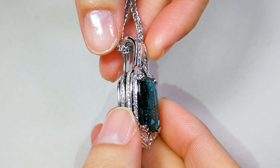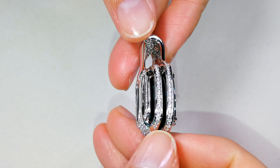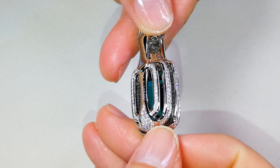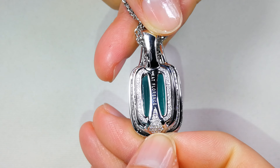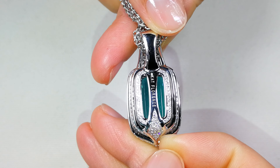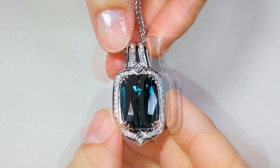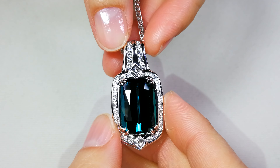And guys, when you find 3, 4-carat Matuca Indicolites that are this blue, they sell for thousands and thousands per carat. What does a 20-carat get you? Big money. This is a big stone, important stone, extremely collectible for the person who wants what we cannot replace. We do not have any more of this size.